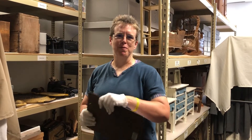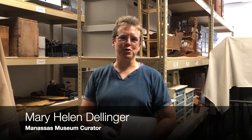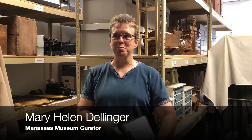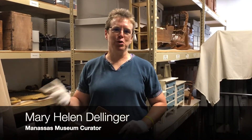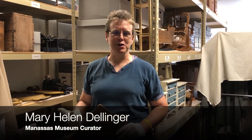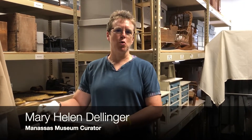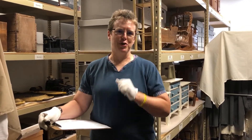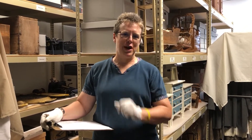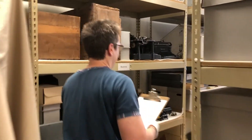Good afternoon everyone and welcome virtually to our Stories of Preservation in Progress for July 2022. I'm Mary Helen Dellinger, Curator of the Manassas Museum System. We are here in our collection storage space, and we're going to walk through this space today and take a look at several things in our collection that I don't think we've used on exhibit before, and then we're going to take a field trip off-site to see our newest acquisition. So let's follow me down this aisle and we'll take a look at our first piece.